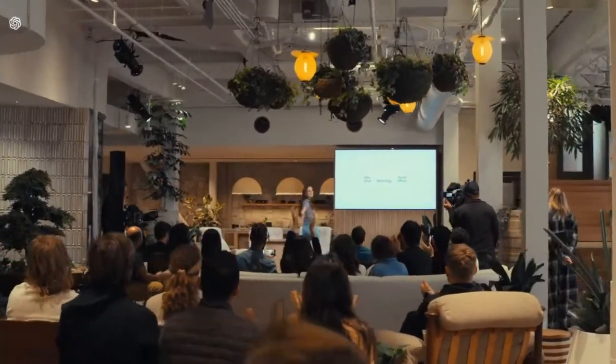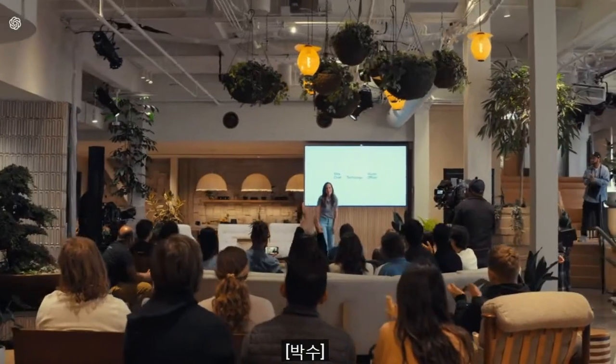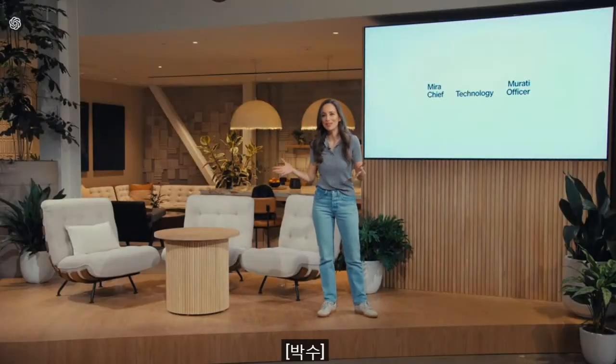Hi everyone. It's great to have you here today.